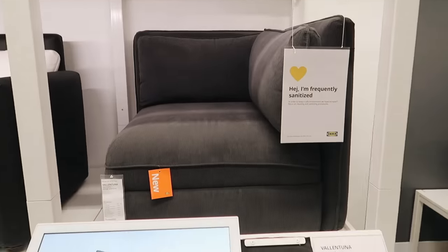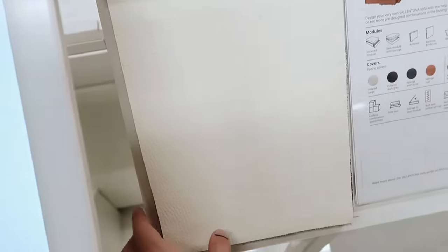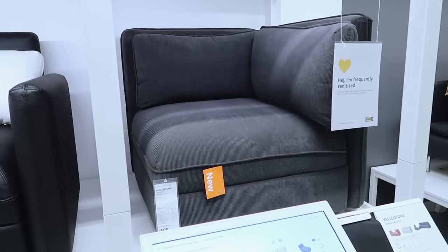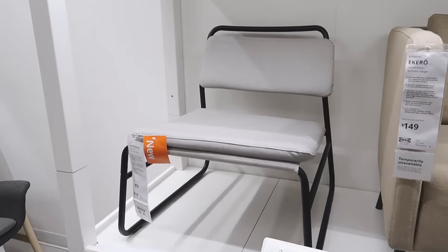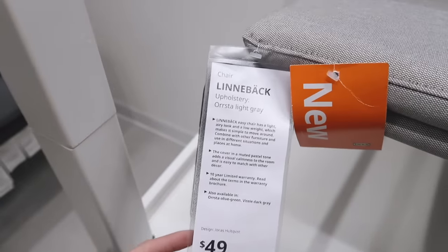I wandered over into the seating section and found out that IKEA actually now has sectionals that are fully customizable. You can go ahead and pick the size, the orientation, what kind of features you want, along with the fabric and finishes — which I think is really nice, not to mention it looks very high quality. I also saw that there was a new accent chair. Being fully transparent, this was not my favorite accent chair I've ever seen, but for $49 I think it's great for a dorm room or a kid's room.